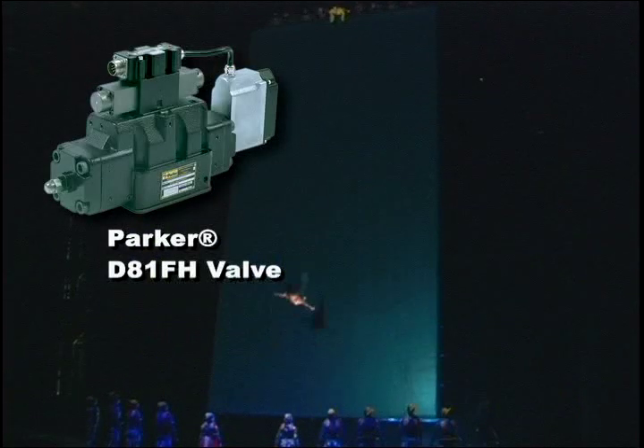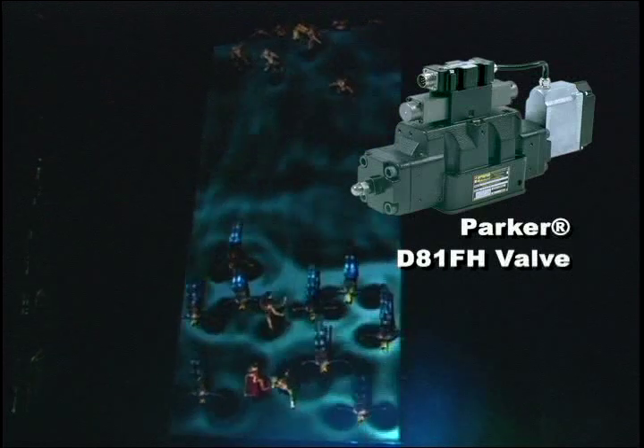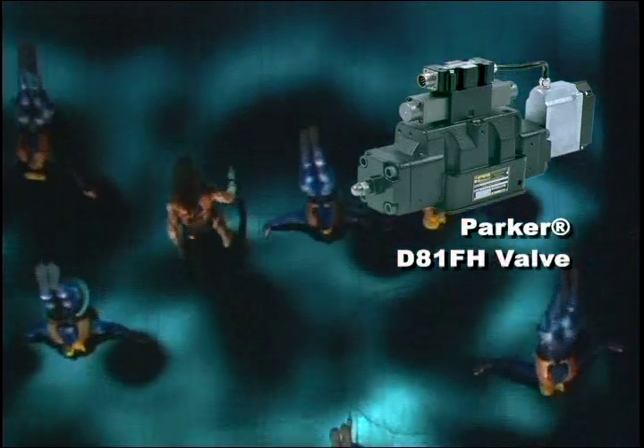The Parker D81FH valve is used to control the 100 degree slant of the sand cliff deck. These are two-stage pilot operated solenoid valves with electronic spool feedback and integrated electronic control. Both the D3FH and the D81FH are characterized by repeatability and high dynamic performance.